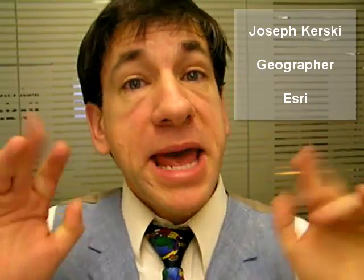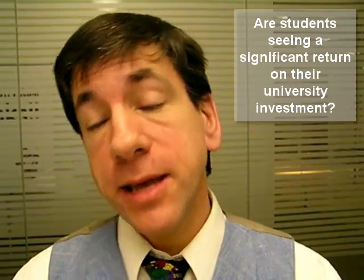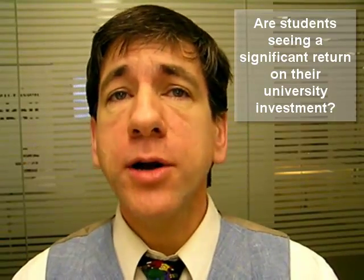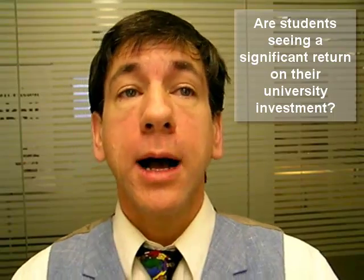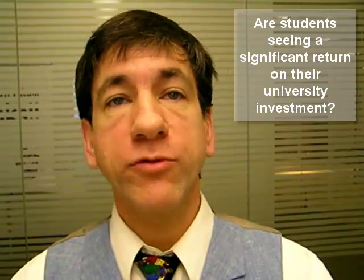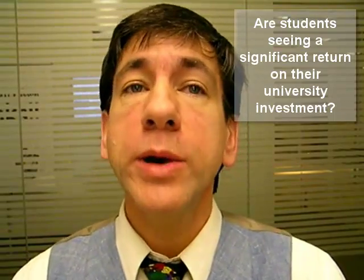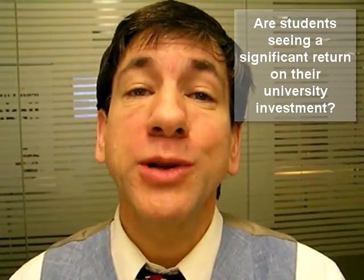Let's chat about GIS presentations and the education bubble. Over the last year, several articles were written and presentations were given at many conferences about the so-called education bubble. Definitions of the bubble vary, but the articles and presentations made the case that, unlike in the past, many of today's students are not seeing a sufficient return on their university investment in terms of relevant workforce skills — to the extent that they were not able to secure a job upon graduation or even to repay their student loans.